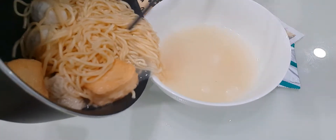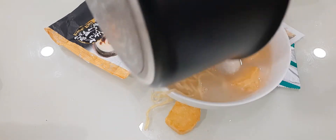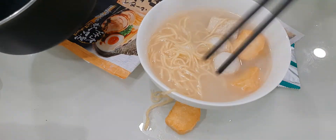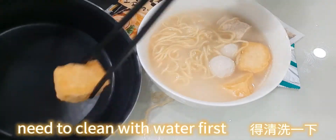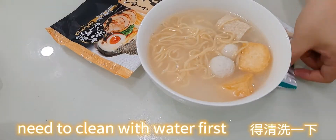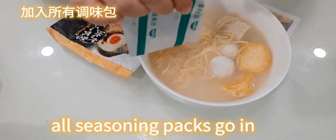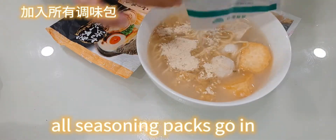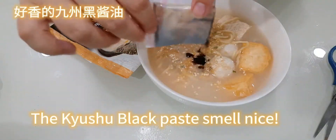Need to clean with water first. All seasoning packs go in. The Kyushu black paste smells nice.